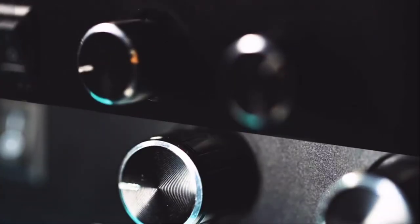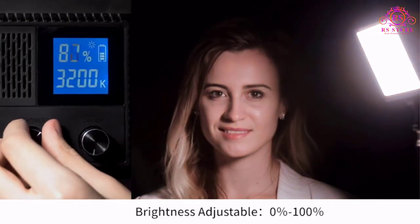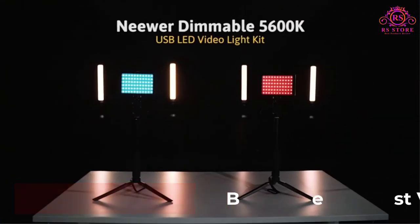Are you looking for the best video lights? Then welcome to the RRS Store channel. Today in this video, we are going to show some of the best video lights that are best sold and reviewed in the last couple of months on Amazon.